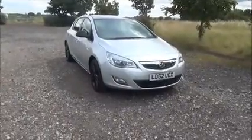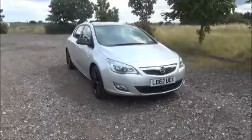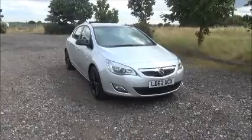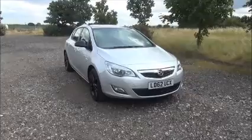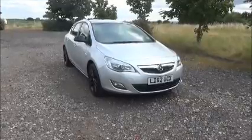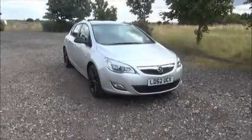Welcome to Now Vauxhall. Here today we have a Vauxhall Astra 1.6 Active, 5-door fitted with a manual transmission, finished in silver. The car was registered in September 2012 and as you can see is on a 12 plate. This car has a warranted mileage of 14,700 miles. The Astra has a CO2 figure of 147, which equates to a road fund license fee of £145 annually.